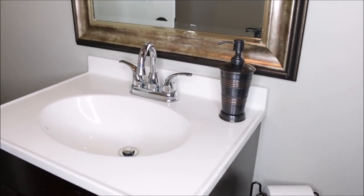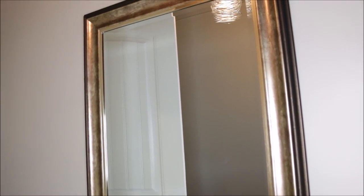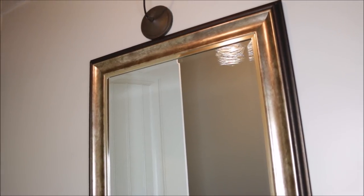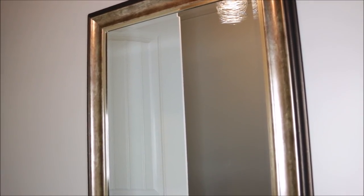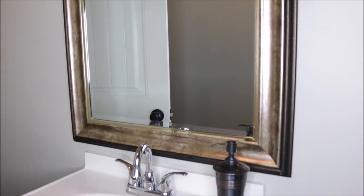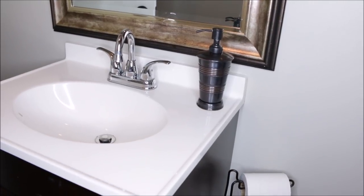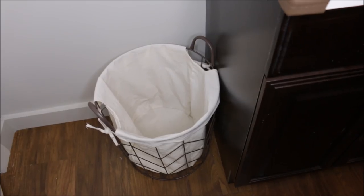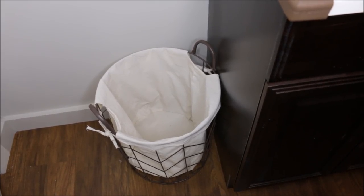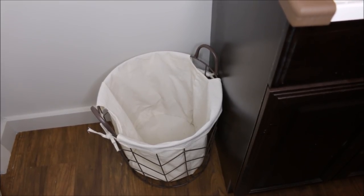Along with this mirror — oh my gosh — it was a perfect combination of that metal, brown, gold, bronze, and silver look I was going for. I could not have asked for a better mirror. I wanted it to be a tad bit smaller, but it was perfect for this space. For the trash can, I picked up a linen basket from TJ Maxx and just lined it with a clear trash bag.